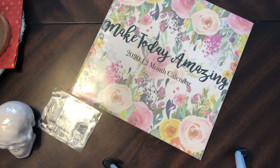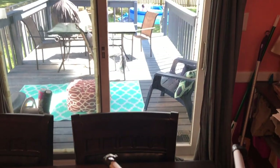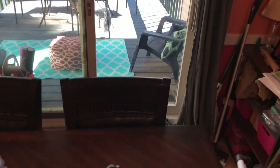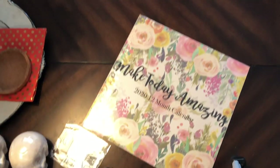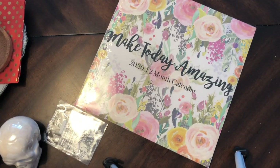Hey guys, I'm in my kitchen because I'm watching my little brat swim. I've been painting my kitchen, my house is a mess, but anyway...